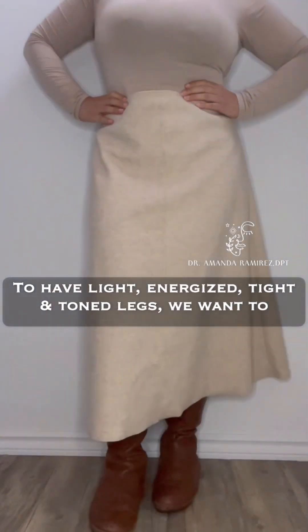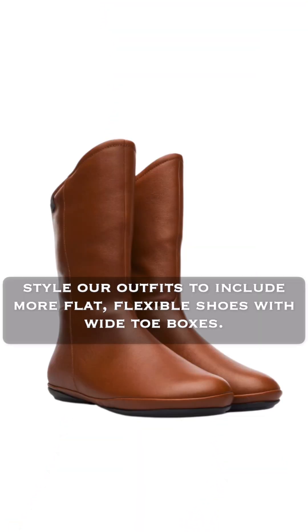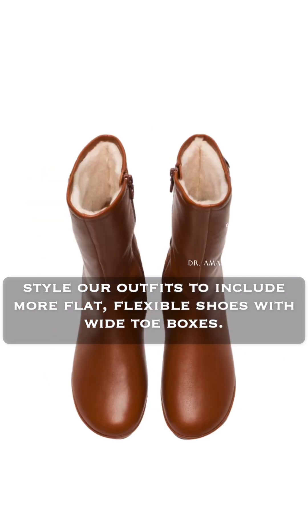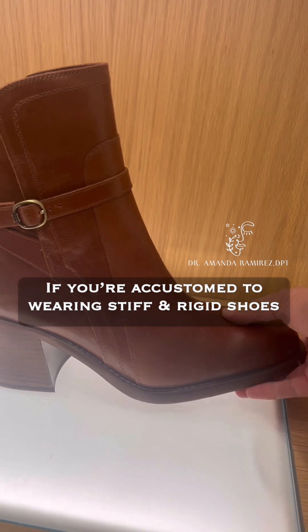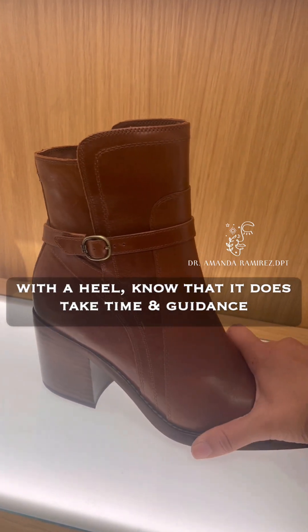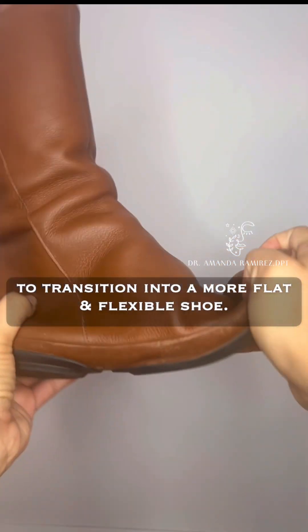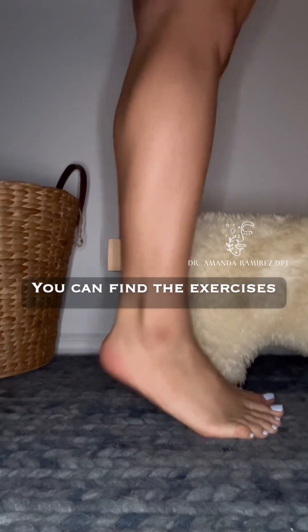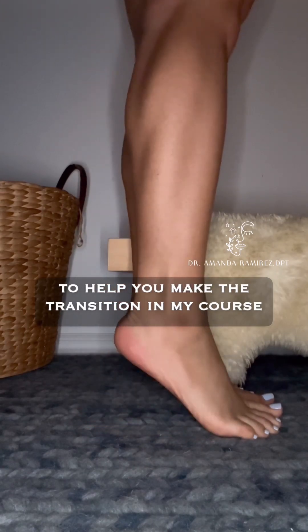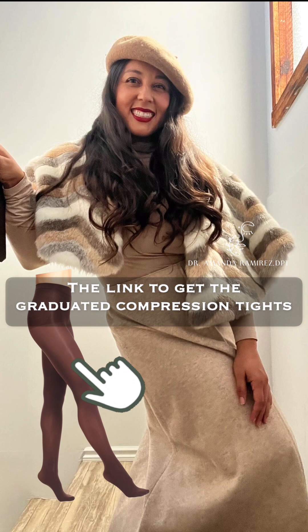To have light, energized, tight, and toned legs, we want to wear graduated compression tights and style our outfits to include more flat, flexible shoes with wide toe boxes. If you're accustomed to wearing stiff and rigid shoes with a heel, know that it takes time and guidance to transition. You can find the exercises to help you make that transition in my course, Lymphatic System Beauty Secrets.